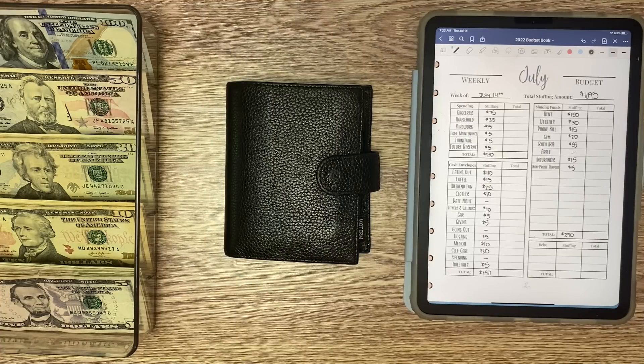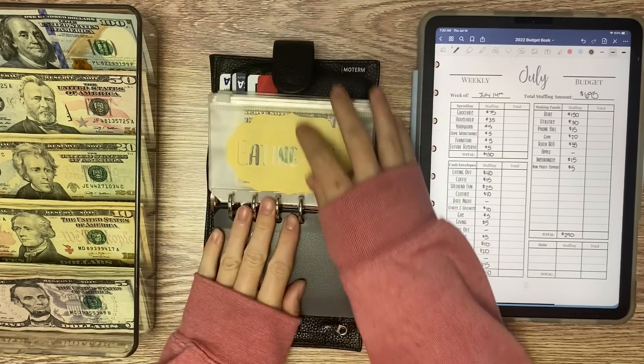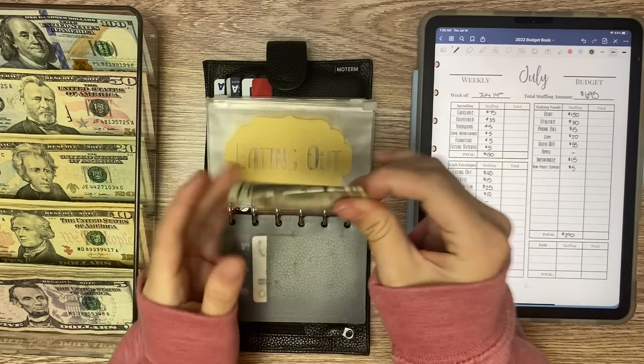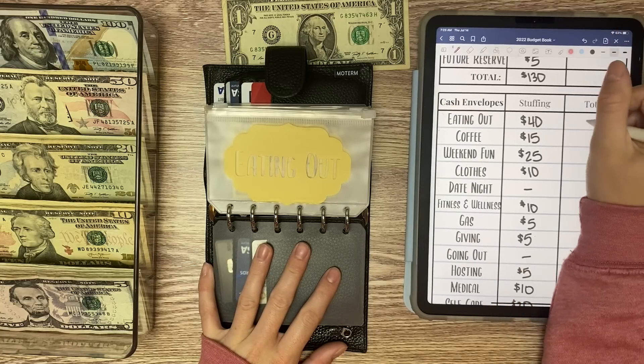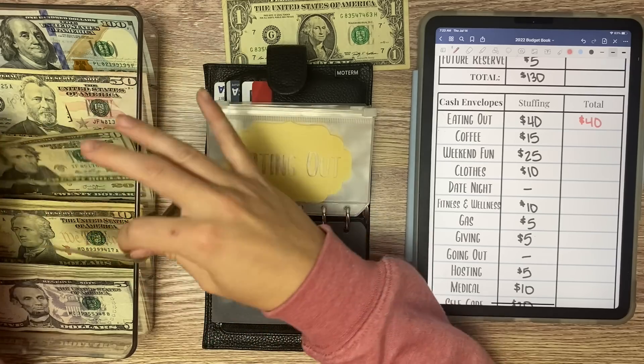We are going to start with my wallet today and unstuff whatever we have left. Eating out, we have $1 left and we are going to be putting in $40 as usual today, so we'll do $20.40.